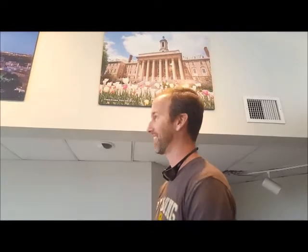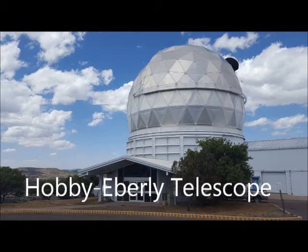Just want to give a shout out to Penn State — we're still at the Hobby-Eberly Telescope, and it turns out the inventors of the concept of this telescope were from Penn State, which is pretty cool. We are Penn State! Here is a view of the outside of the Hobby-Eberly Telescope enclosure.